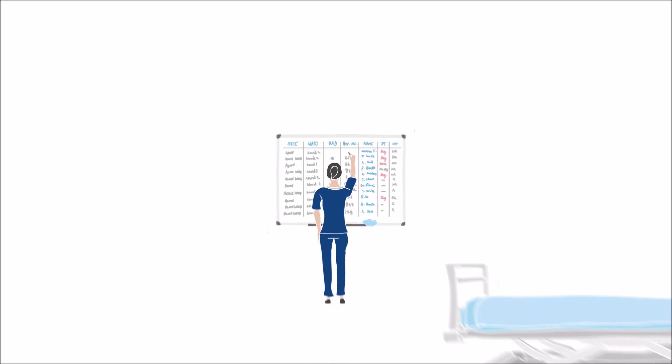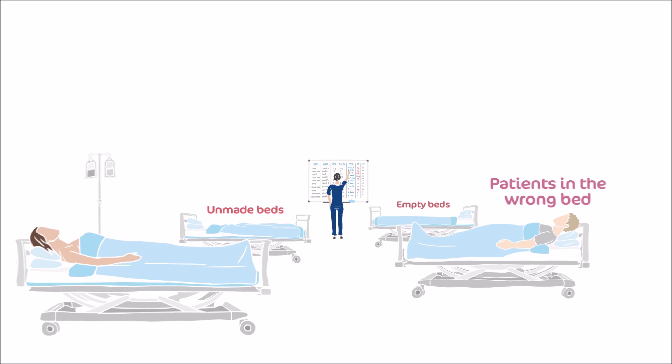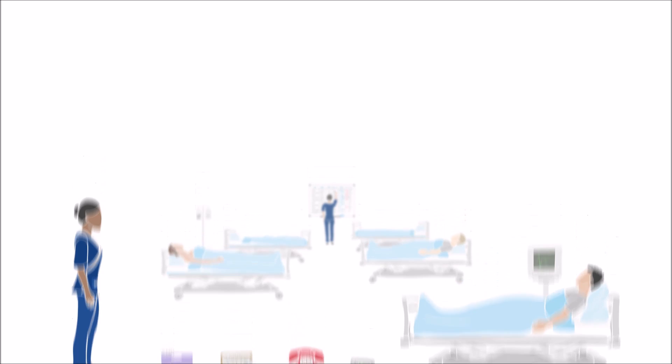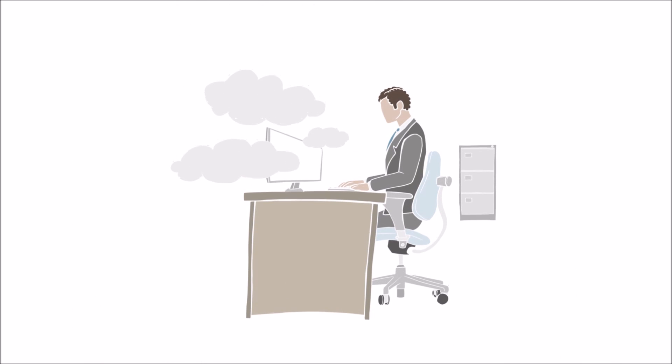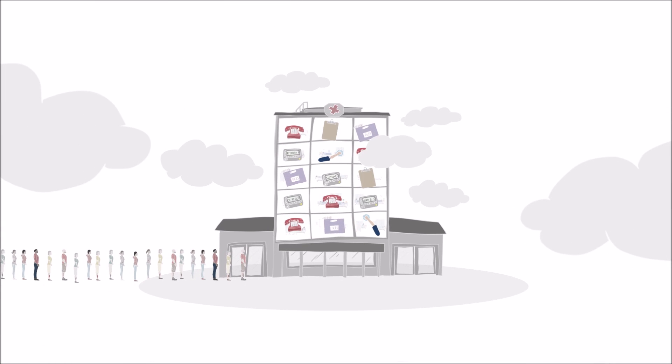Many methods of joining up ever-changing data can be time-consuming and unreliable. Administration can feel like an obstruction when patients are priority. Gaps in information make it difficult to plan ahead. The frustrations of life today can become chaotic and disorganised.